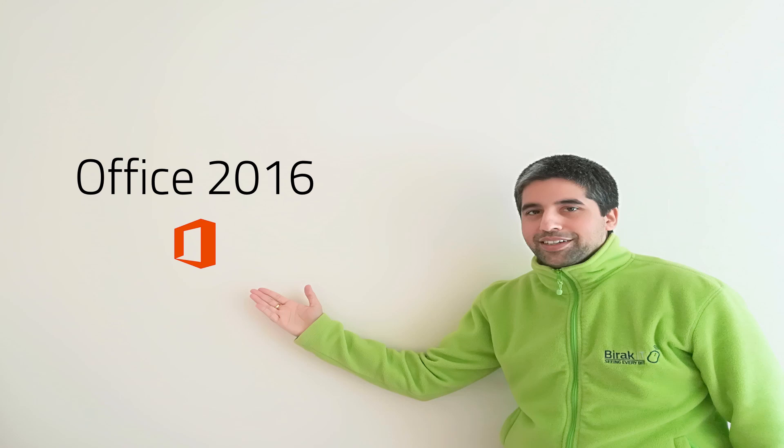However, at the end of 2018, early 2019, Office 2019 is coming out. So, would you be willing to wait a few months for the next version of Office, or are you happy just to buy the older version?